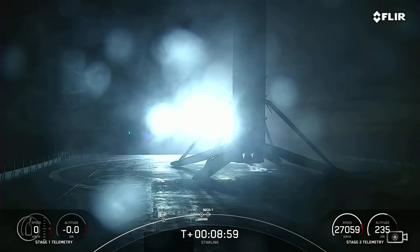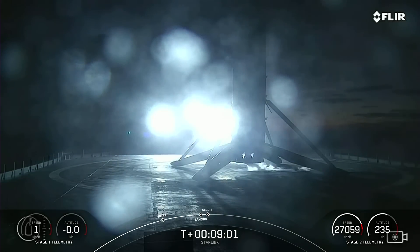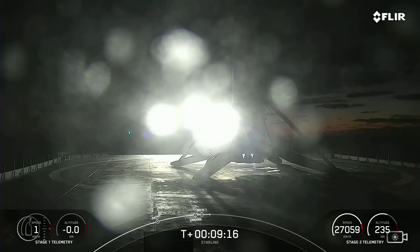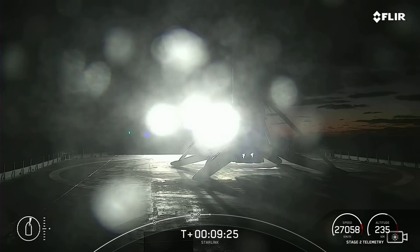Stage one landing confirmed. So with those call outs and a great shot from the drone ship, we've got confirmation of our second stage in the nominal orbit. And our first stage — Falcon 9 — has landed, marking the 143rd landing of an orbital class rocket. This marks our 43rd launch of 2022. The second stage is right where we want it to be, carrying those 52 Starlink satellites.